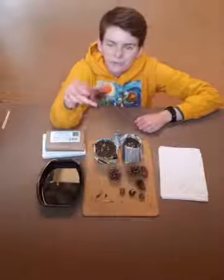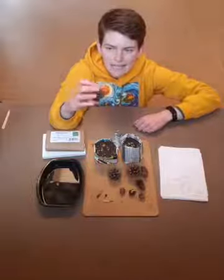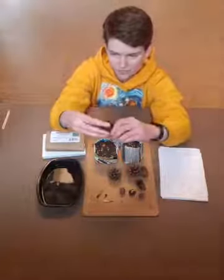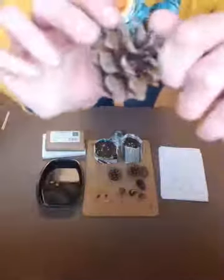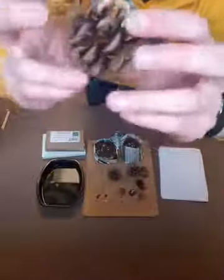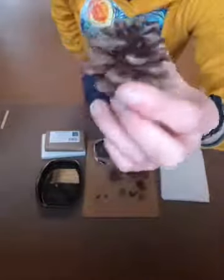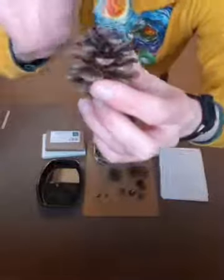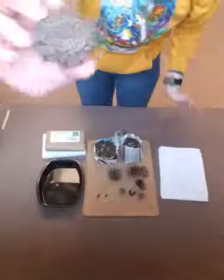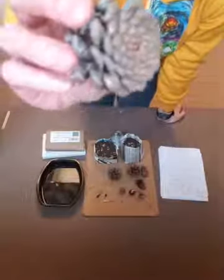Let's start by looking at our cones and see if we can find any seeds in them. If you look really closely, deep in the little grooves is where each of the seeds would be. If it's burst open like this, most of the seeds have already fallen out, and birds may have pecked in there too. But where it's nice and tight, there's a possibility some seeds are still left.